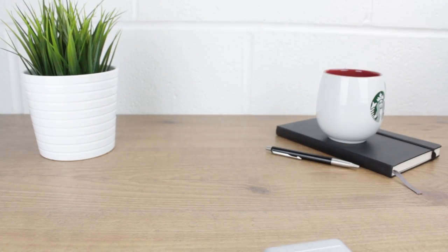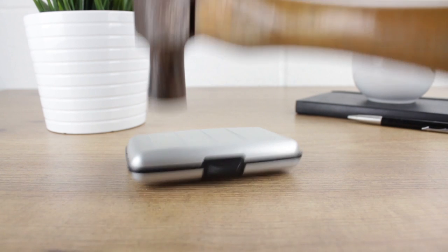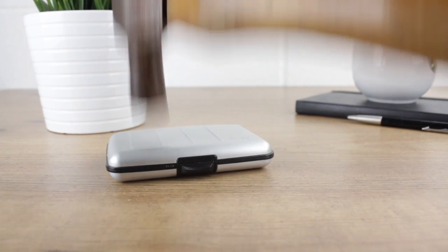So no matter if you drop, bang or even have your wallet smashed with a hammer, your contents will stay safe and secure at all times.